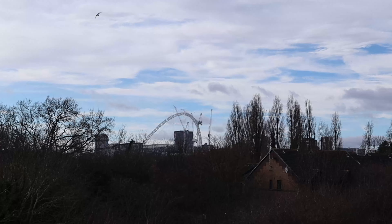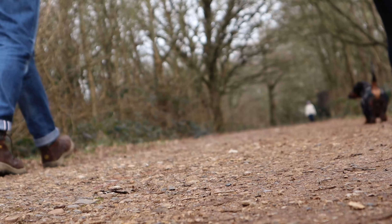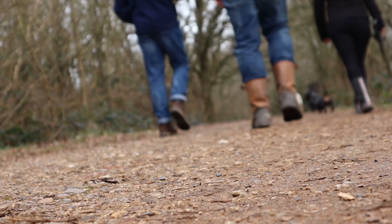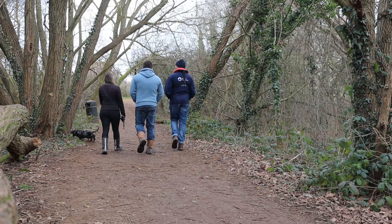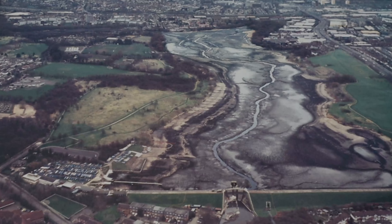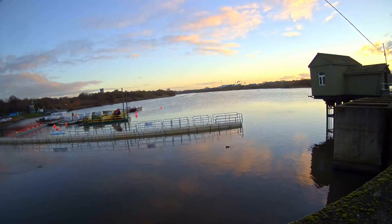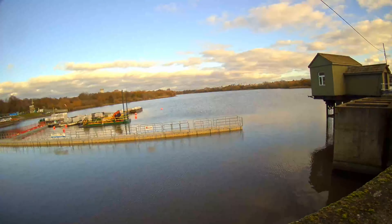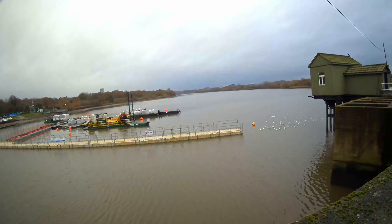Welcome to the behind-the-scenes journey of the Brent Reservoir, located near the iconic Wembley Stadium in London. This hidden gem of tranquility is a surprising oasis within the bustling city. After its last maintenance project in 2002, the reservoir is now due for a thorough checkup to ensure its continued operation and preservation. The project commenced in November 2023, and we invite you to join us on this exploration as we witness the gradual decrease in water levels and learn about the significance of the reservoir in our canal systems.